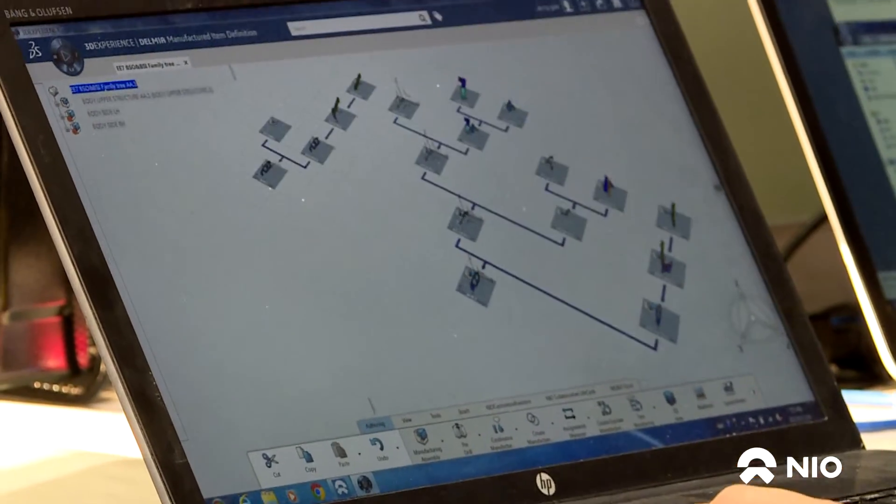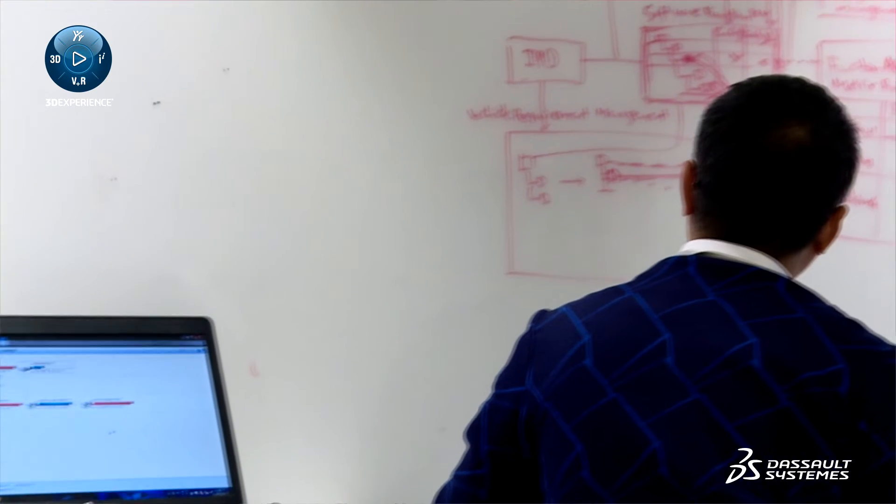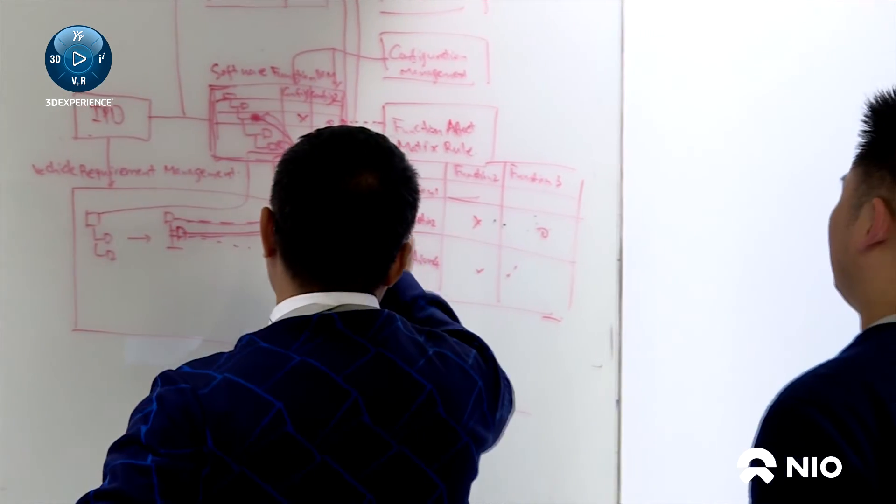Compared to traditional OEMs, who use relatively independent BOM solutions, we take full advantage of the existing system functions on 3DEXPERIENCE and customize our own BOM system according to NIO's actual situation. Further, 3DEXPERIENCE helps our ideation process, which can strongly accelerate creativity and innovation. Product development within the 3DEXPERIENCE platform creates more possibilities for product innovation.